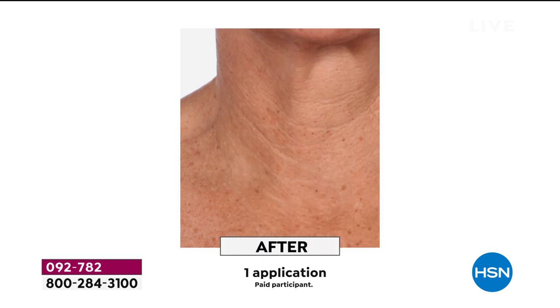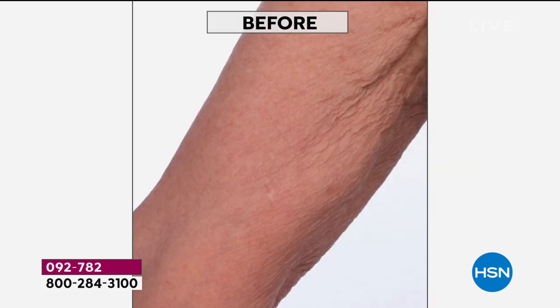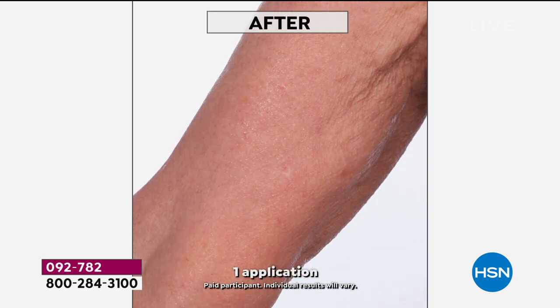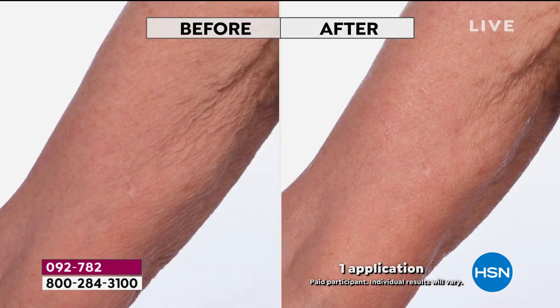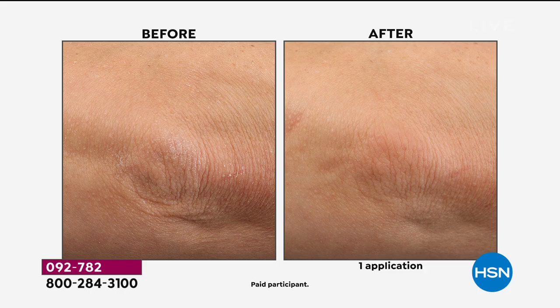This is what we call the wrinkle eraser. If you have lines and wrinkles — when you put this body cream on your neck, your décolleté, your entire body, look at what you can expect. If you're using a neck cream, forget about it. Do you have crepiness? Do you have dryness? Watch in one application. Using these powerful natural ingredients — essential oils, botanicals, plant stem cells — when they go on your skin, even for the elbows and heels, the olive body cream is truly concentrated skincare for your entire body.